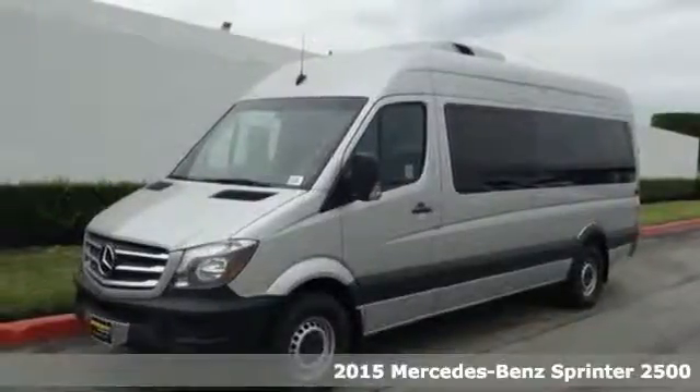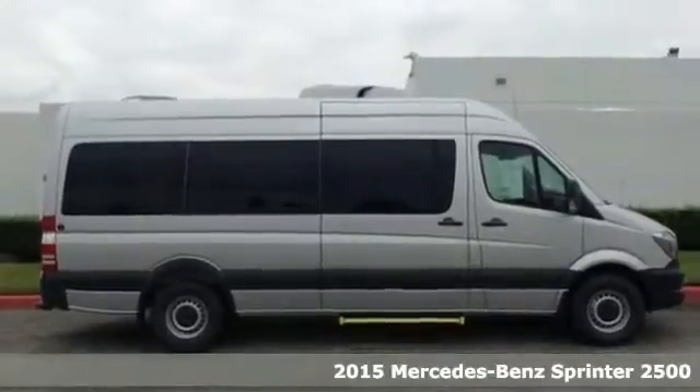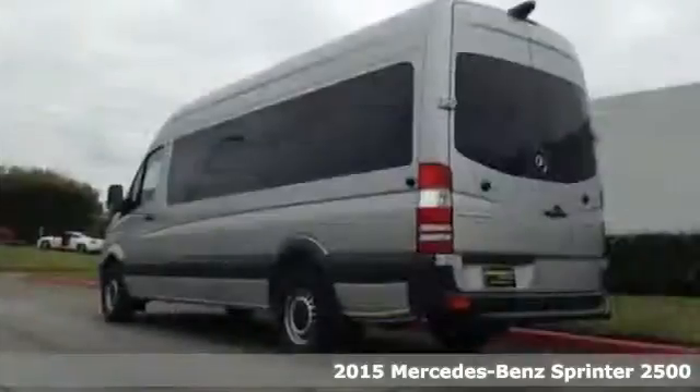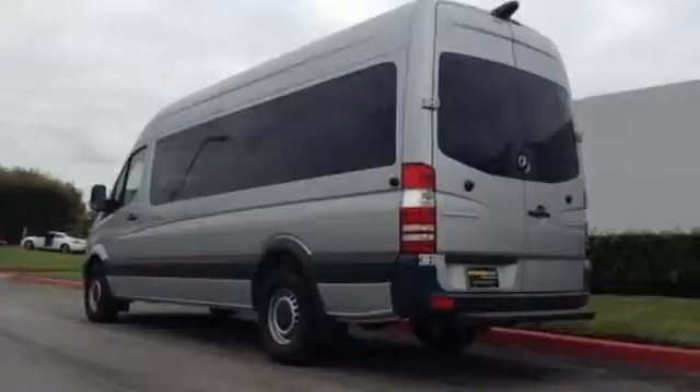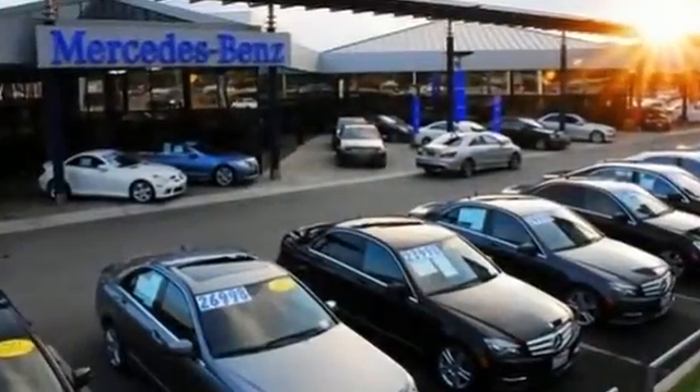It's a 2015 Mercedes-Benz Sprinter. This flexible van offers class-leading interior space. It has comfortable supportive seats and a cockpit designed with you in mind. Keyless entry, climate control, and a split-swing-out rear cargo door are just a few convenient features this Sprinter offers.